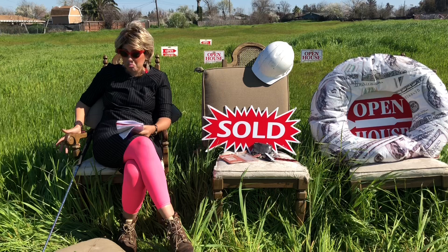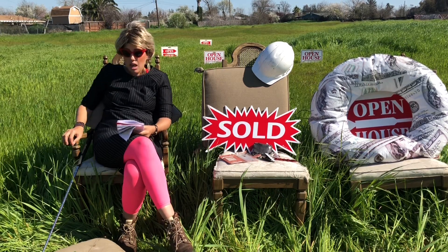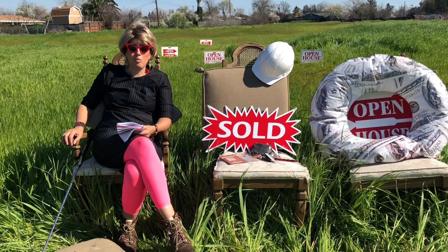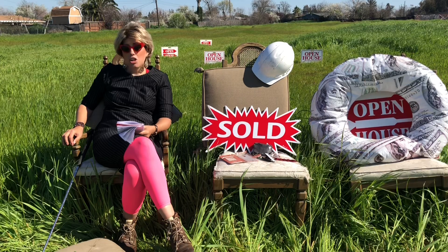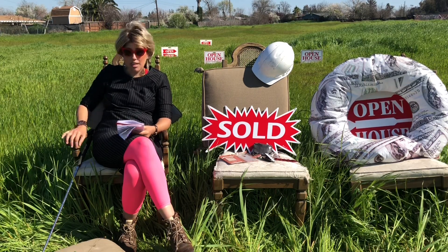A drive-in theater — just have everybody drive in with a projection screen. The Sacramento drive-in is open but the kitchen burned down; now they do food trucks. And finally, a Christmas tree farm — grow all the Christmas trees and sell them at Christmas.